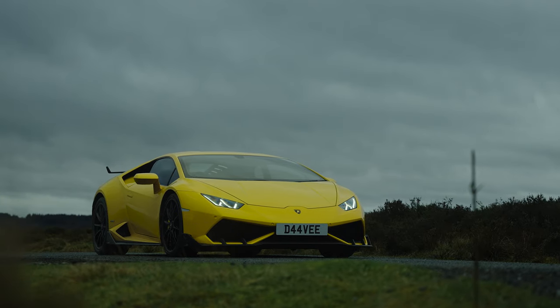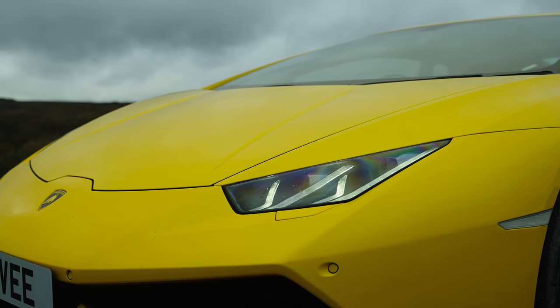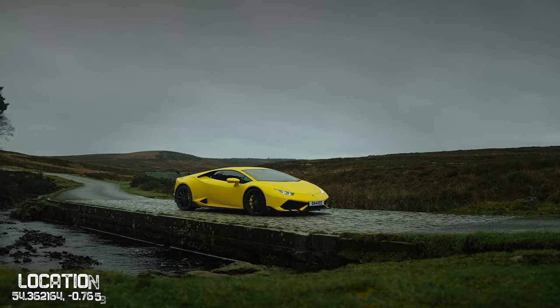A few days ago I got in contact with my good mate Dave, asking if he'd fancy bringing his beautiful yellow Lamborghini onto the Yorkshire Moors for a photo shoot. He was absolutely up for it — any excuse for a good drive, some loud noises, and stunning photographs. So the course is set: we have the lens, the car, and the locations.